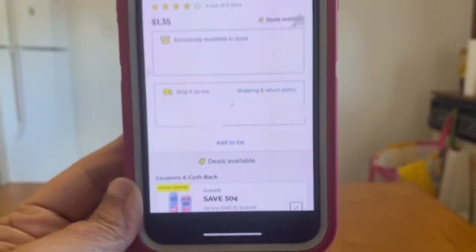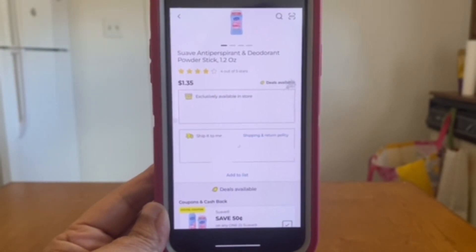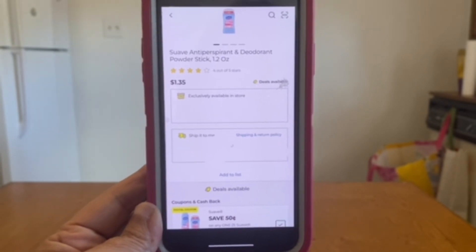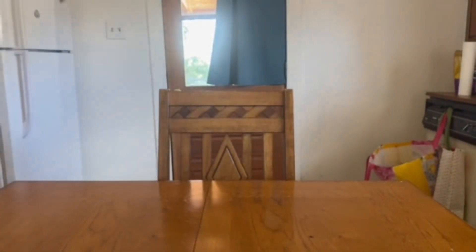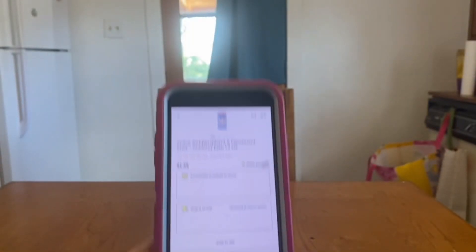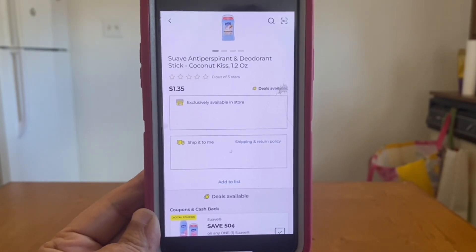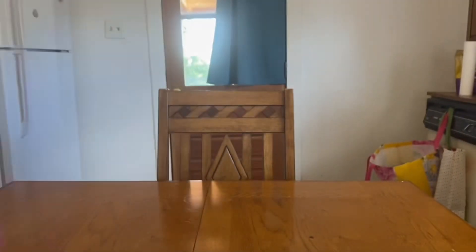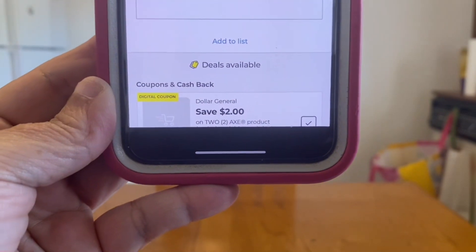We have 50 cents for Suave, and it is glitching with the 1.2-ounce powder stick at $1.35. Once that digital coupon applies, you're only paying 85 cents out of pocket. That same digital coupon is also attaching to the Coconut Kiss 1.2 ounce — once again, 85 cents out of pocket.